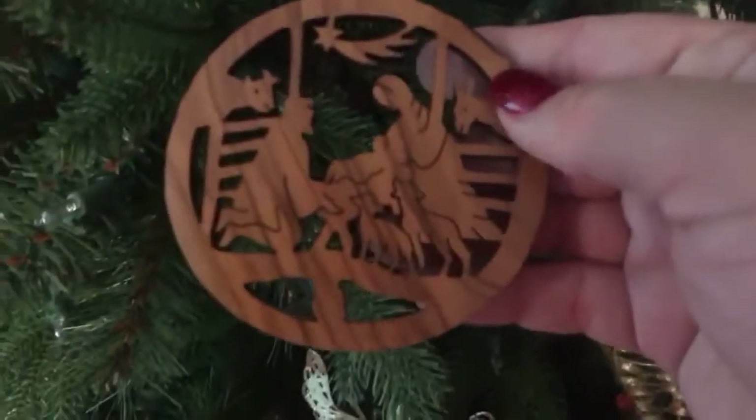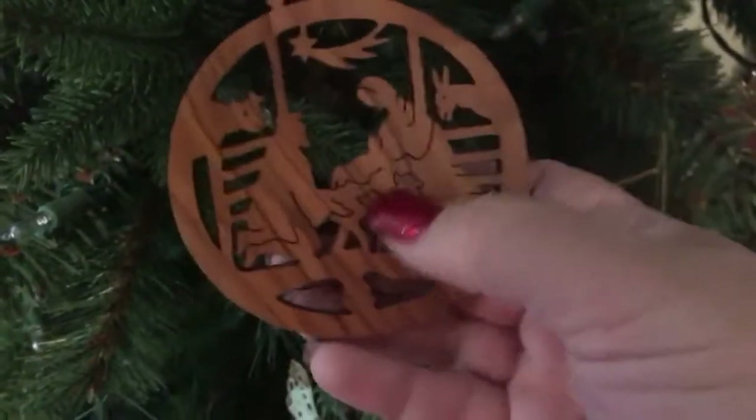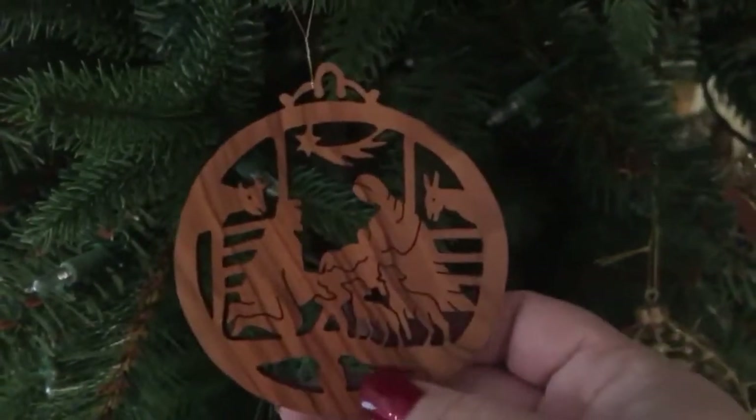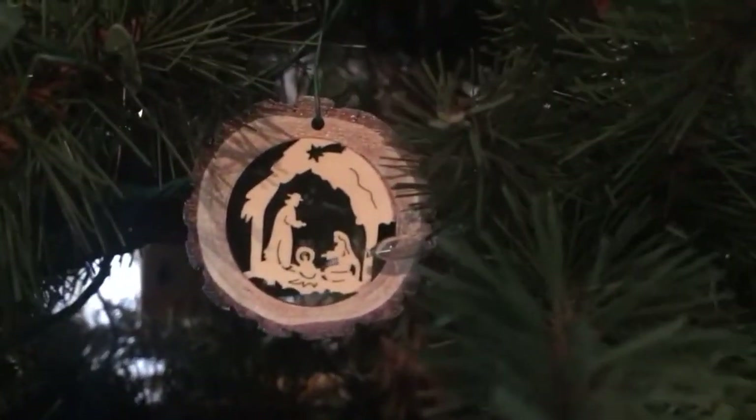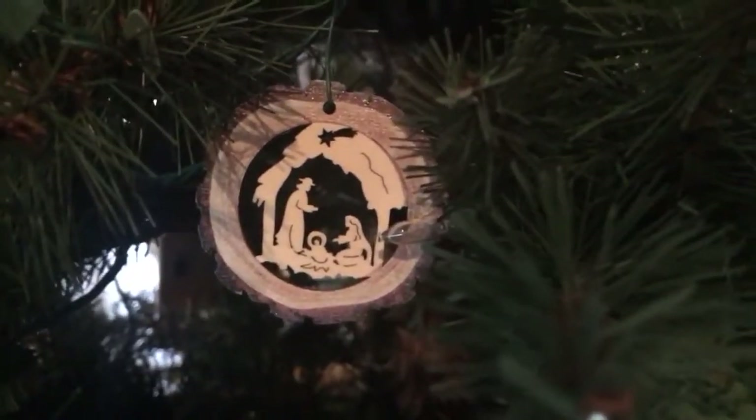This one we got in Israel — in Jerusalem. It's made of olive wood and we bought it when we were in the old city of Jerusalem. And this one, Sabrina and Kelly, who are missionary friends from Prague in the Czech Republic, sent us that one.